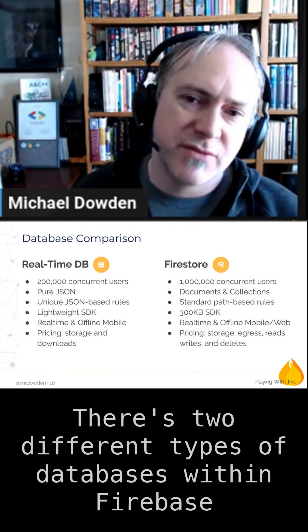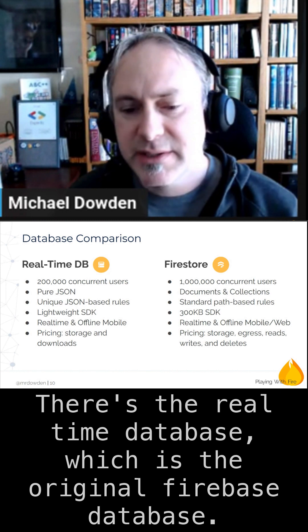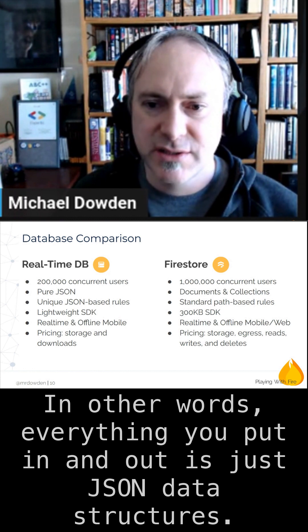There are two different types of databases within Firebase. You have the real-time database, which is the original Firebase database. It can support a lot of concurrent users and it is pure JSON — in other words, everything you put in and out is just JSON data structures.